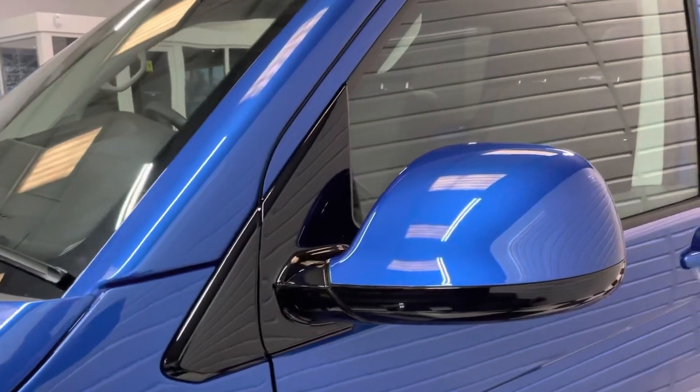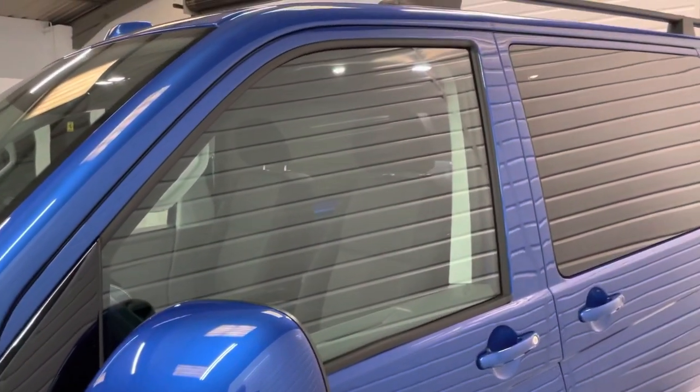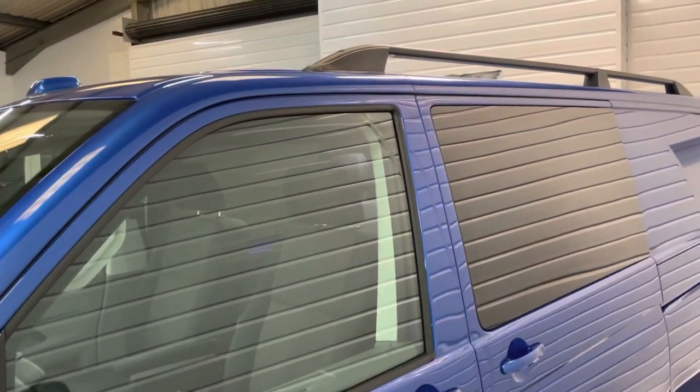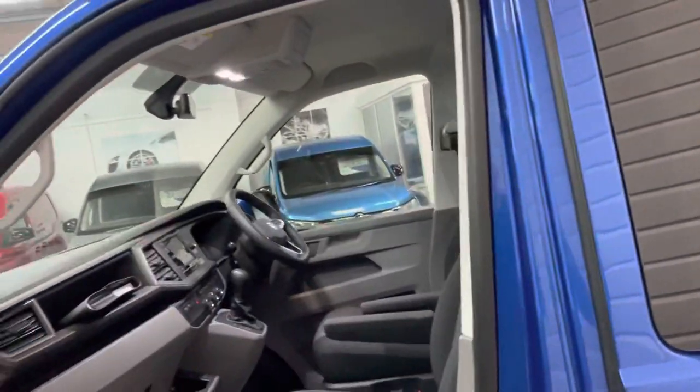Got the side bars, smoked out the side repeaters, gloss black surrounds on the wing mirrors — just little touches to finish it off. Full privacy tint, and it's got the roof rails too.